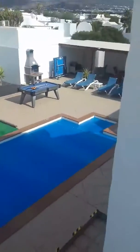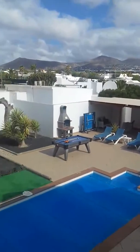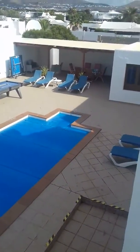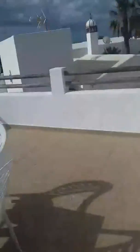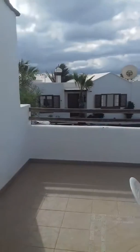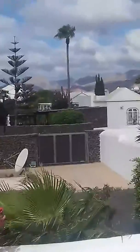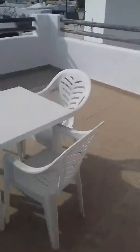Here we go. Look at this, man — didn't bring my sunglasses because I've been inside. Look at this view, so awesome. There's the sea and everything. Lovely neighbour. And look at those mountains — don't know if you can see that, but there you go. Some deck chairs and everything.